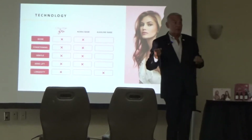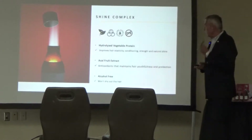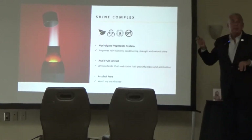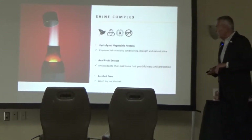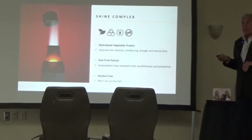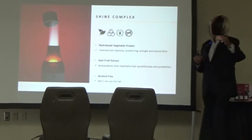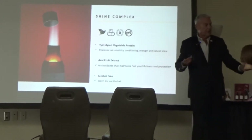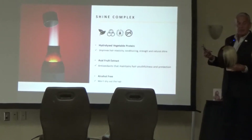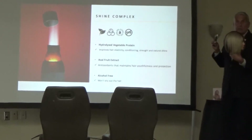We're pretty good on technology at this point, and we'll go into it a little bit more. We really believe nobody can compete against our shine factor. We've incorporated all of these elements into our shine complex. When we pass around our mannequins, you'll see what the quad mannequin looked like before and the after colors — and there's no product on this mannequin, only color.